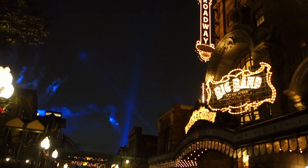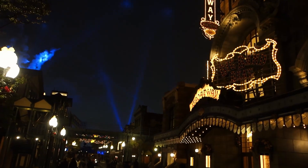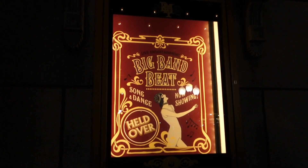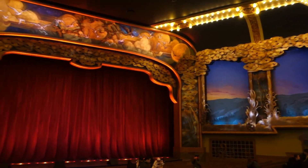Big Band Beat was even better than I had imagined. The theatre is beautiful and the swing orchestra and performers are top notch. Our seats were amazing. It felt like Mickey was just dancing for me and I will treasure this experience forever and ever.